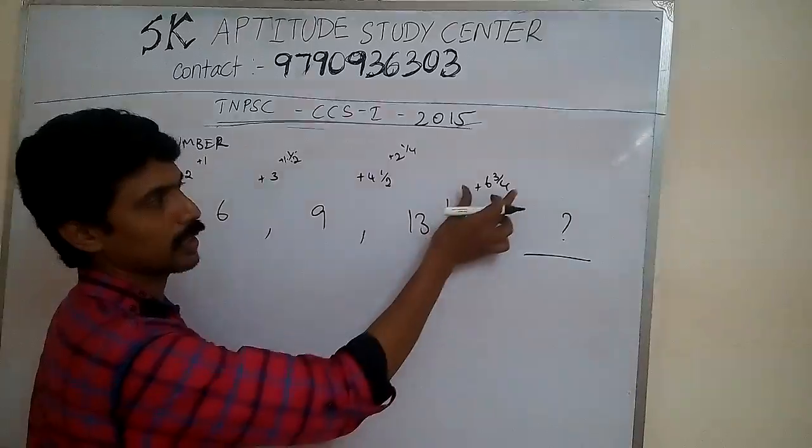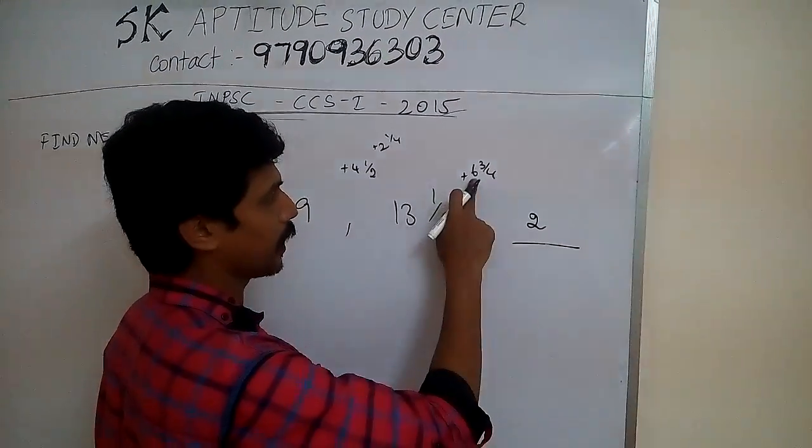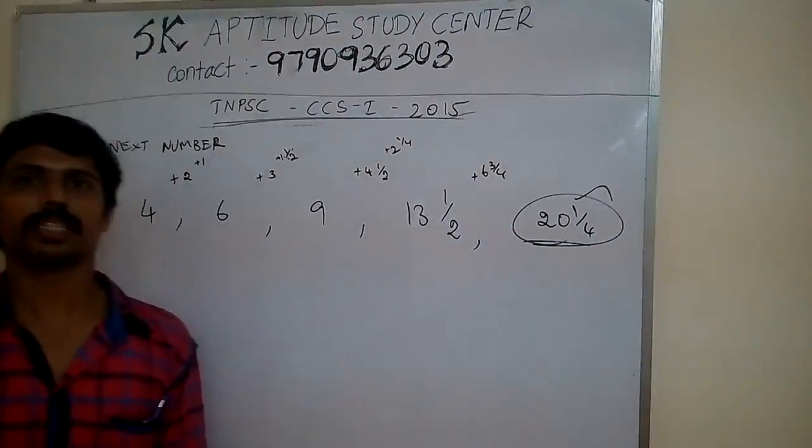So 13 and 1 by 2, plus 6 and 3 by 4 — that gives us: 3 plus 6 is 19, 19 and a half, 20, and 21 by 4. The answer is 21 by 4.